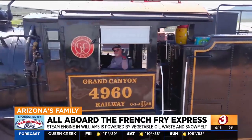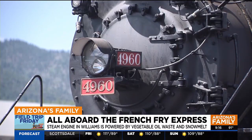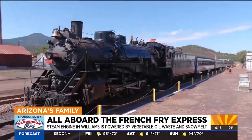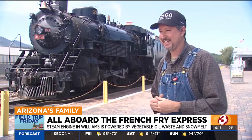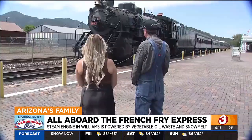4960 was built in 1923 on the east coast. However, after retiring and being shipped across the country, it landed at Grand Canyon Railway, where it took seven years to put together. It bounced around a couple other operations until they bought it in 1989, and when it came here it was in pieces.